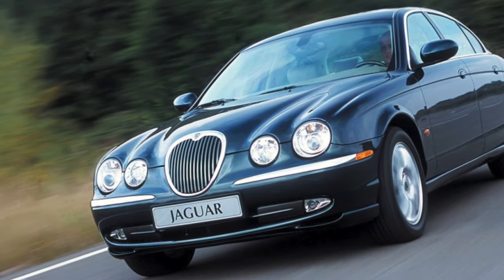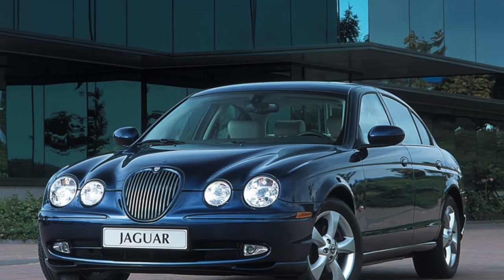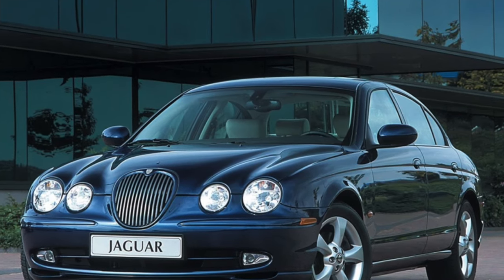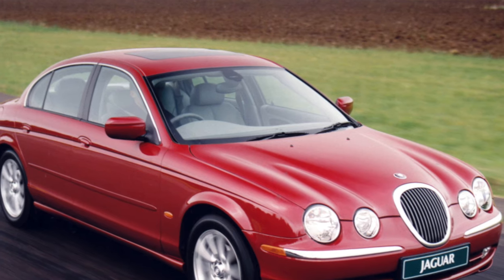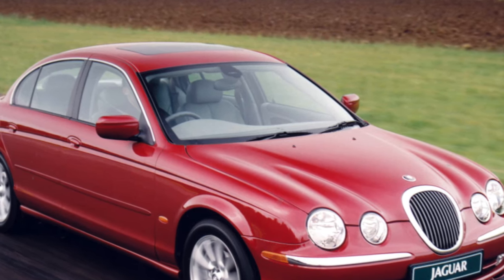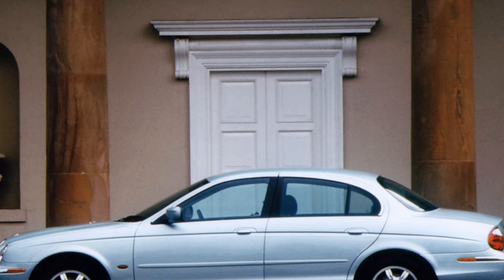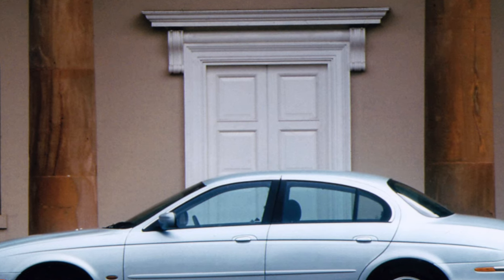On the outside, the S-Type features distinctive Jaguar design. Inside, it is also saturated with the British spirit. However, against the background of solid and natural materials, upon closer examination one can notice large gaps between individual interior panels. The instruments are illuminated in the corporate dark green color — British Racing Green — and are difficult to read in the daytime, especially in the sun.